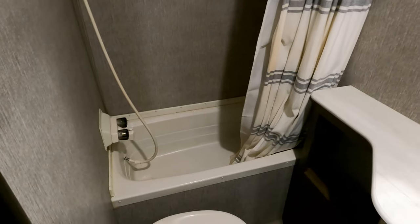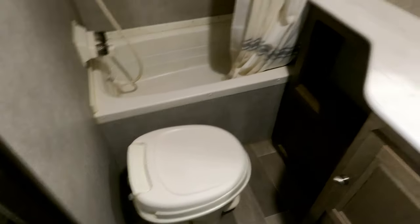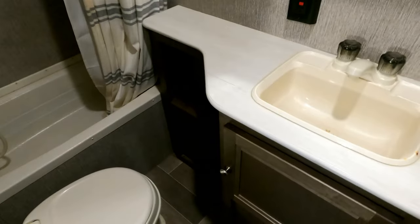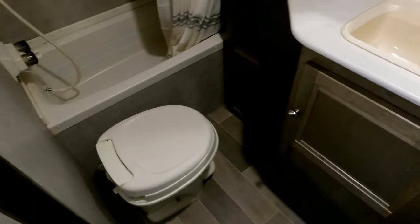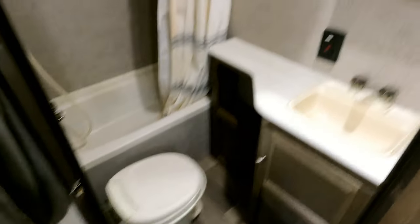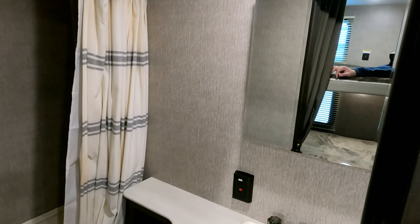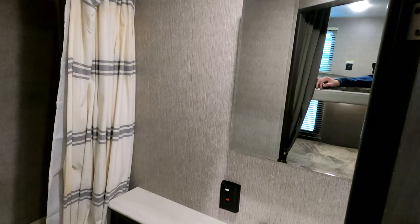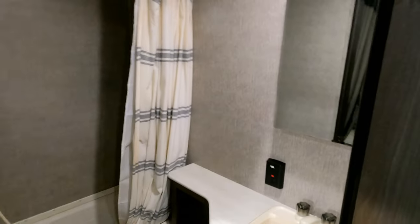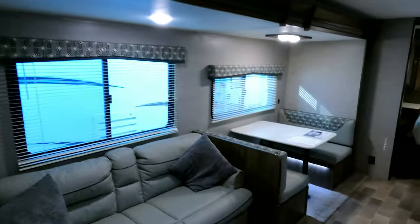It's actually got a tub, so if you've got kids that's a very handy feature. There's an RV toilet — if you're a big guy like me that may not be the most comfortable seat in the house, but you can get your business done. You do have a medicine cabinet, so it's a nice little bathroom for this size camper. Considering how much it sleeps, that's about all you can expect.